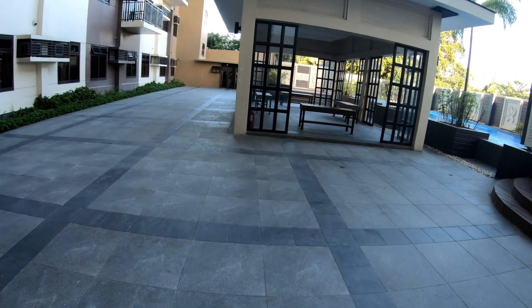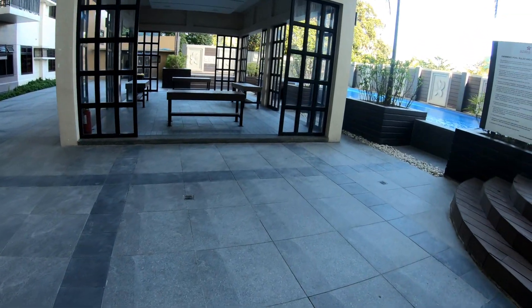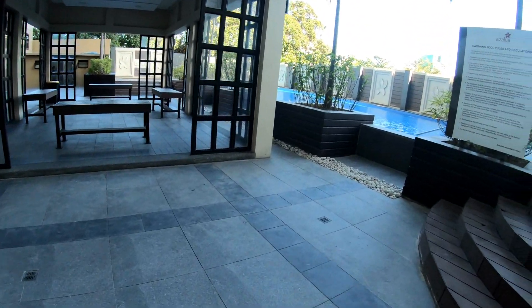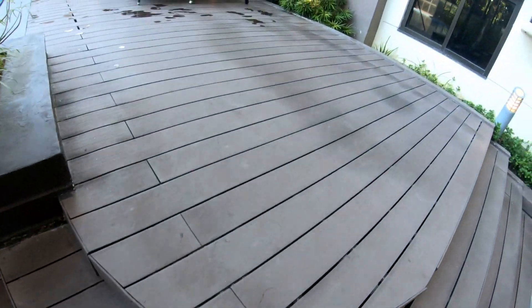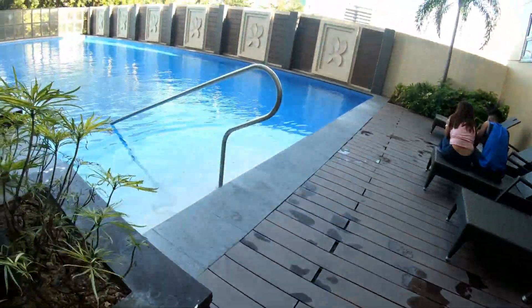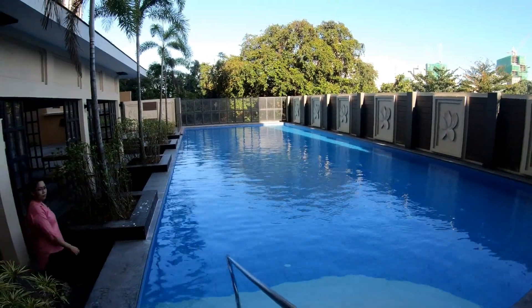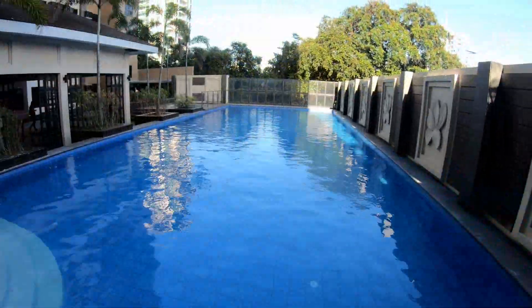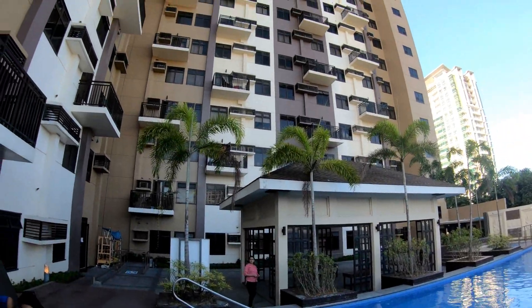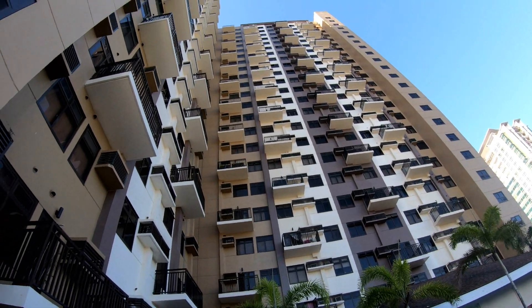In my opinion, they have nice amenities here, including a pool area with a decent-sized pool, a gym, a library, a conference room, and I believe a business center. I'll show you those shortly. It's a very nice-sized pool, and they have showers and a CR toilet in that area as well. They also have a kiddie pool.